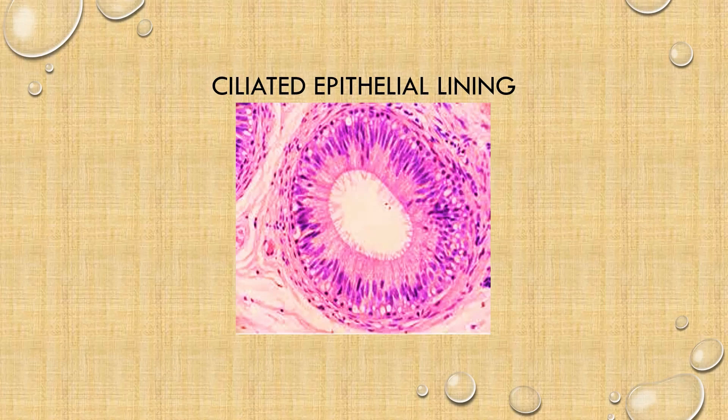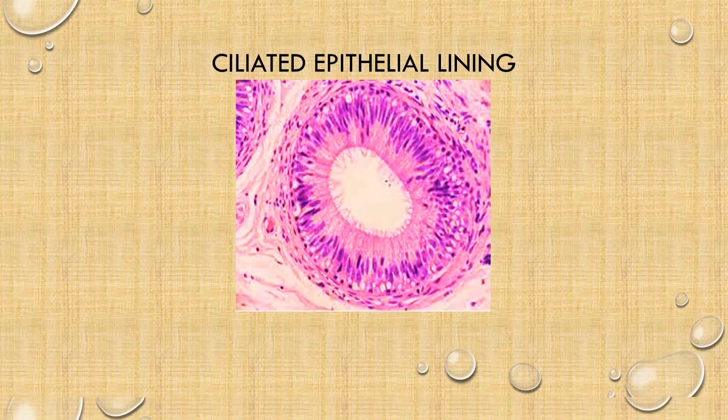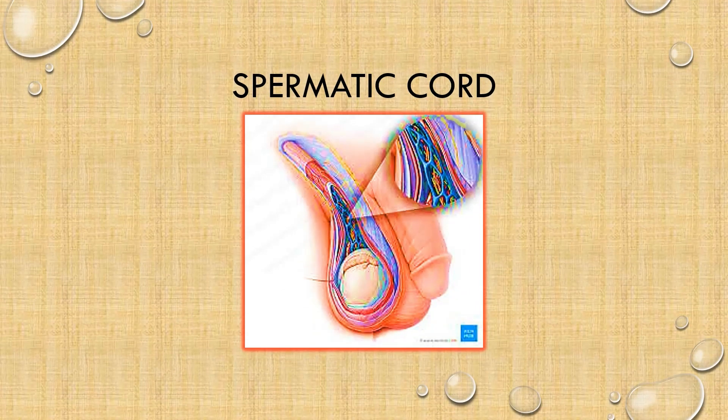The next structure to discuss is the vas deferens, but we cannot talk about it without first mentioning the spermatic cord. The spermatic cord is the cord-like structure consisting of the vas deferens and its accompanying arteries, veins, nerves, and lymphatic vessels. What the spermatic cord does is it suspends the testes in the scrotum. It passes from the abdomen downwards, through the inguinal canal, and then comes down to the testes in the scrotum.